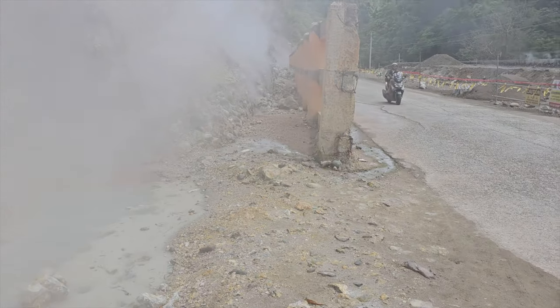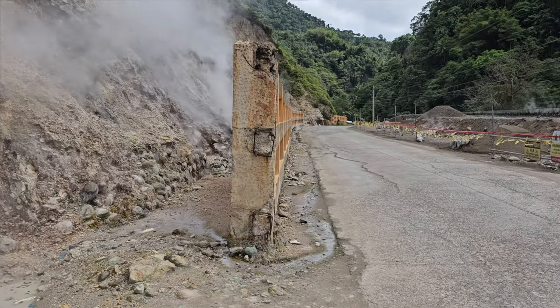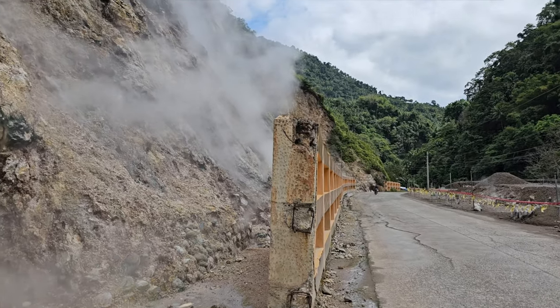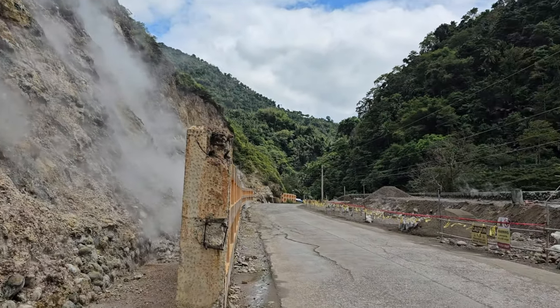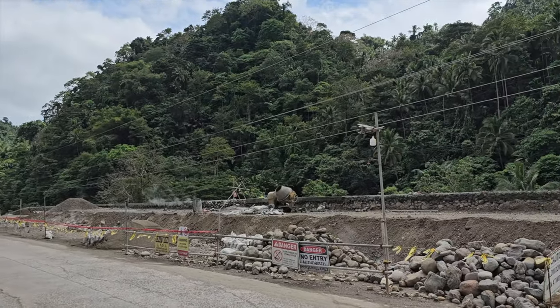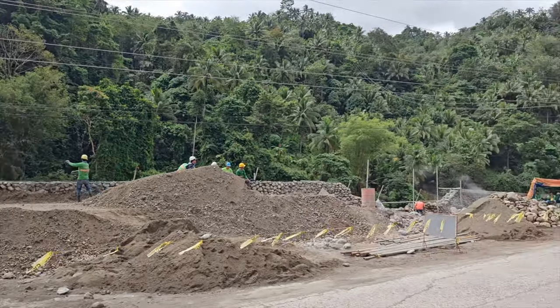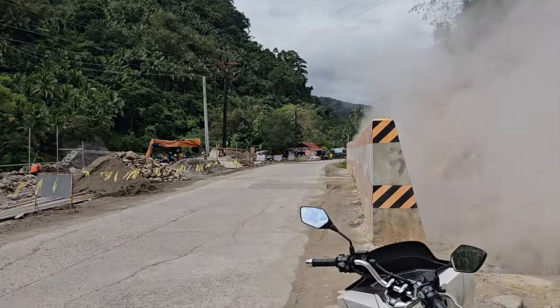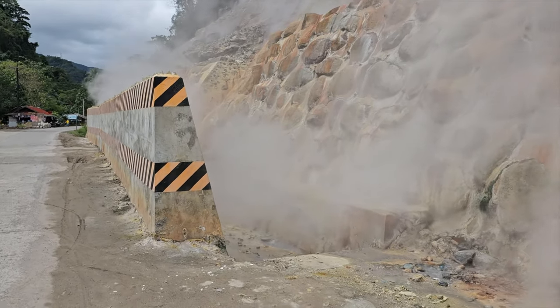One of the most remarkable aspects of these steam vents is their eco-friendly nature. The abundant steam, harnessed sustainably for energy production, provides electricity to nearby communities. It's a remarkable example of how natural power can be harvested responsibly to benefit both the environment and humanity.